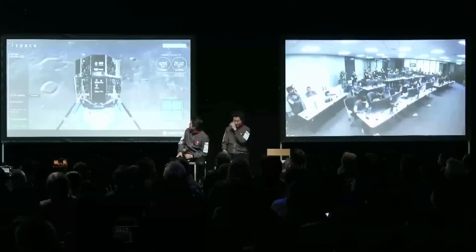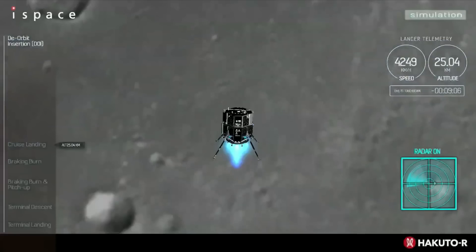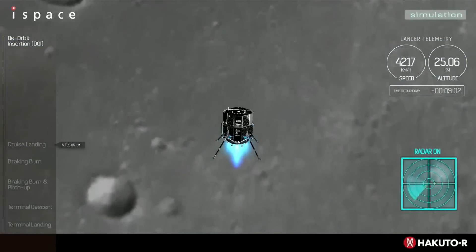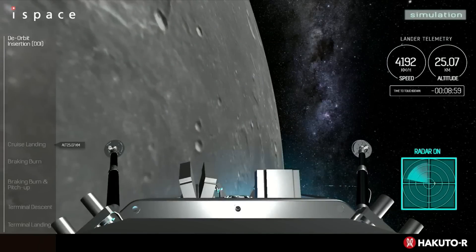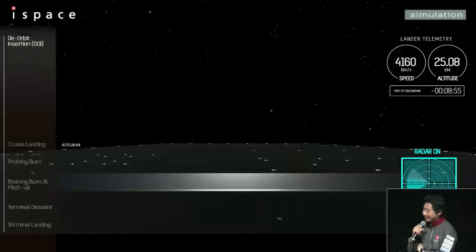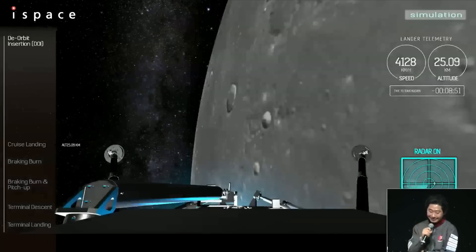Update for all of you. We received word that the lander has reappeared from the backside of the moon, and it's on its final orbit, only minutes away from the planned landing. Hakamada-san, seems like it's really happening. Yes, it's really happening. I'm very, very excited to see the very final phase of the landing soon.